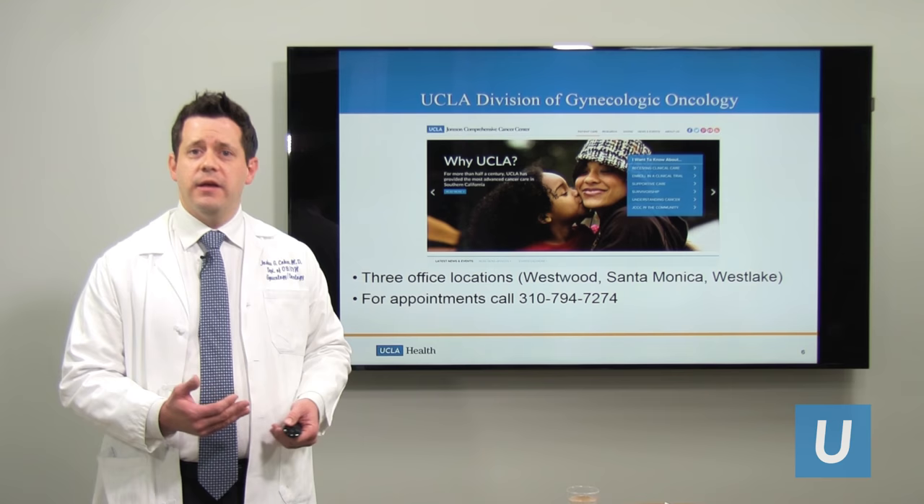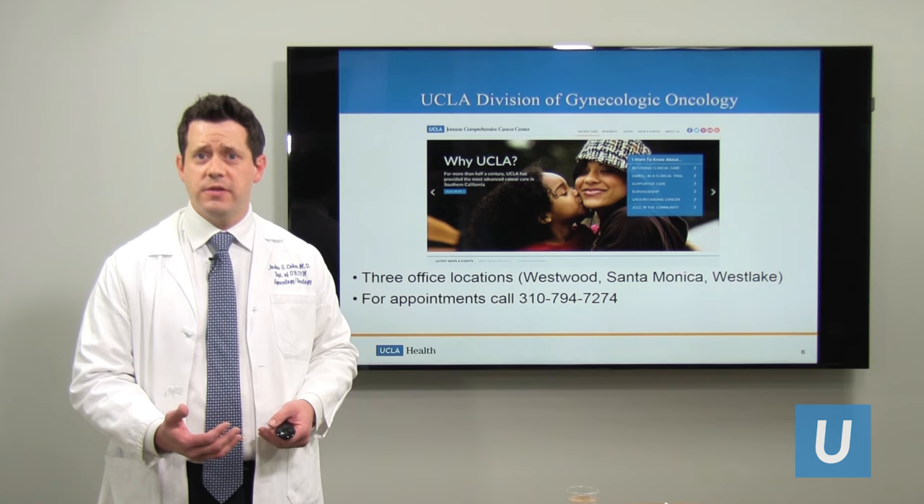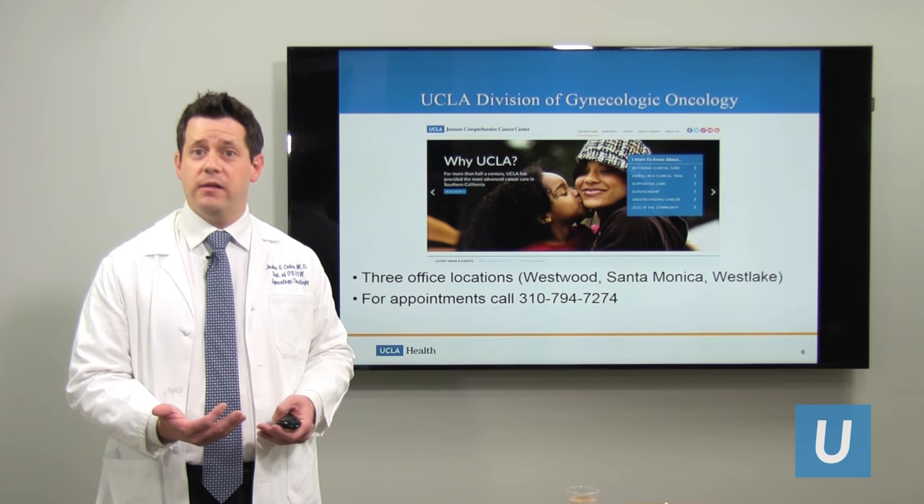We here at UCLA want you to do well. We have an entire department of OB-GYNs, and if you have any questions or concerns, the information is here to call and make an appointment. We also have a group of gynecologic oncologists that specialize in cervical cancer, and we're here and happy to answer any questions you have. Thank you.